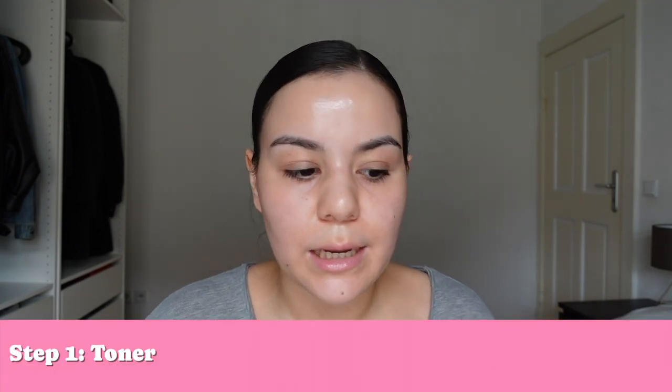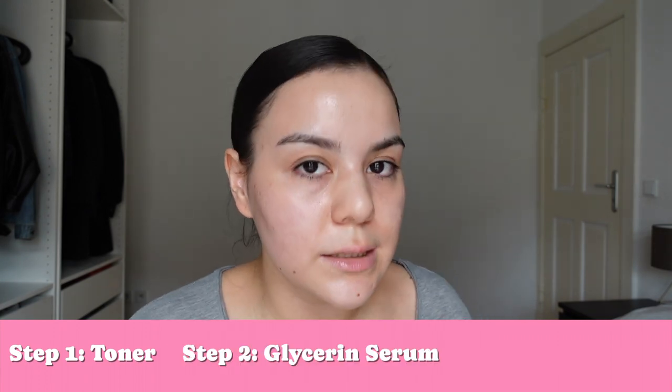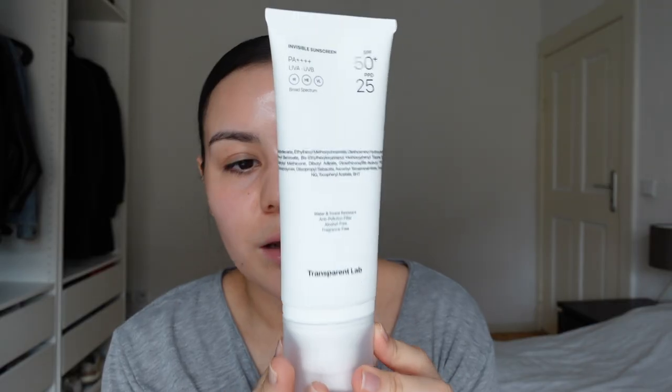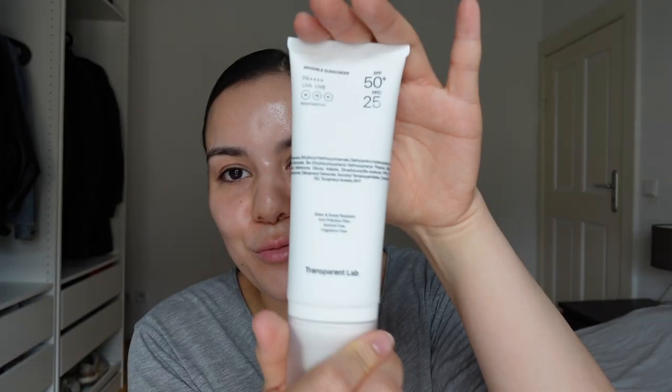Before I apply this product, let me talk about my base today. I only have a hydrating toner with soothing ingredients like panthenol and niacinamide, a glycerin serum to soothe the skin, and a ceramide serum on top. I love the packaging from them — they really hit it with this packaging. It's super clean, my boyfriend loves it too. It's just nice to look at.